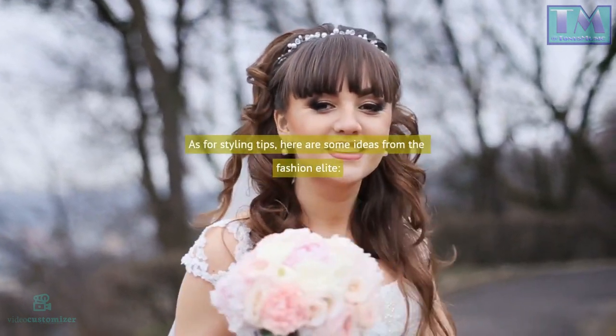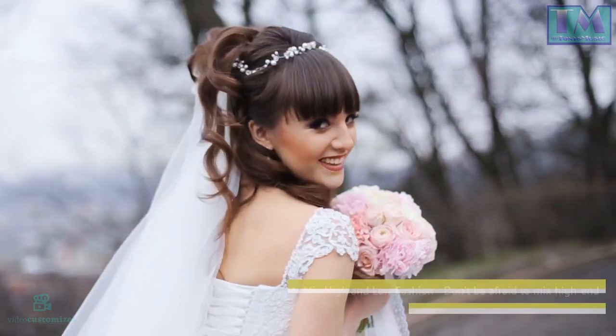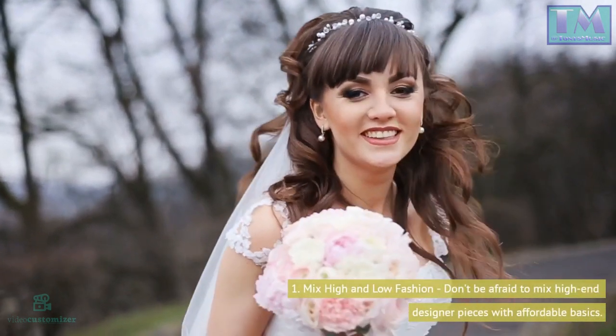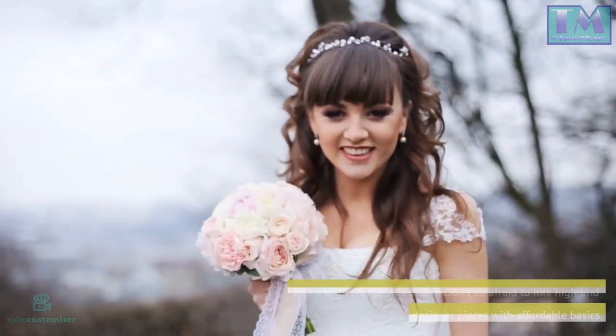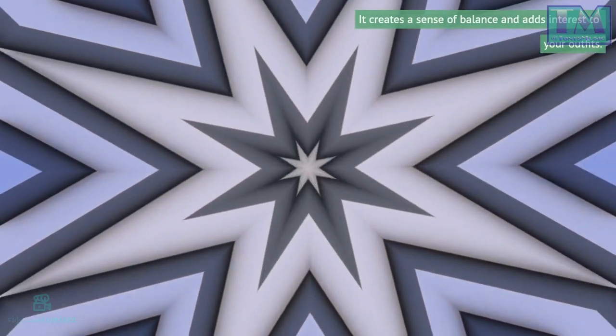As for styling tips, here are some ideas from the Fashion Elite. 1. Mix high and low fashion. Don't be afraid to mix high-end designer pieces with affordable basics. It creates a sense of balance and adds interest to your outfits.